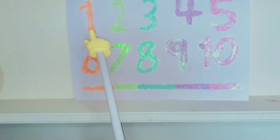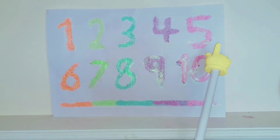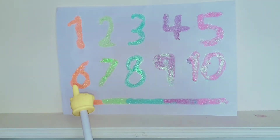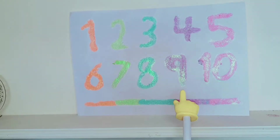1, 2, 3, 4, 5, 6, 7, 8, 9, 10. Do you want to learn it again? Yes, yes, yes.